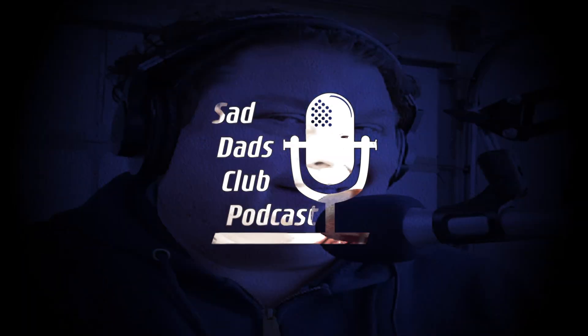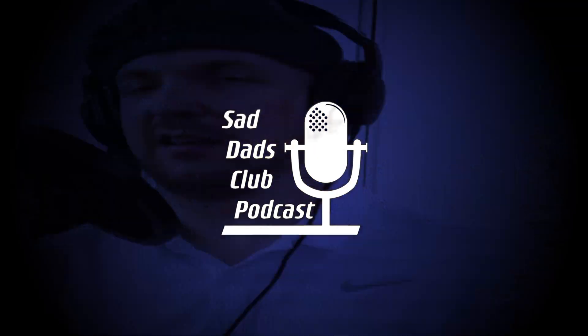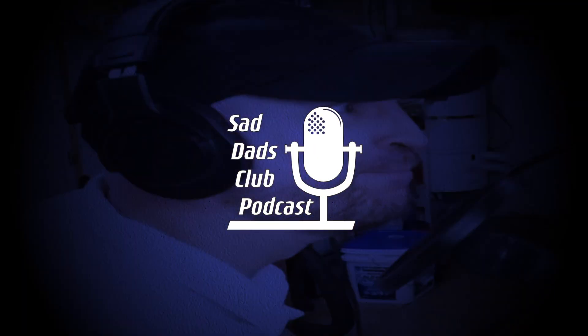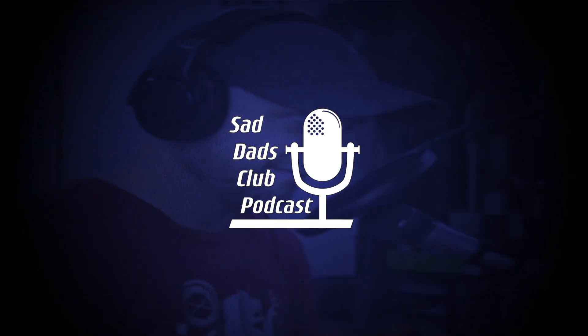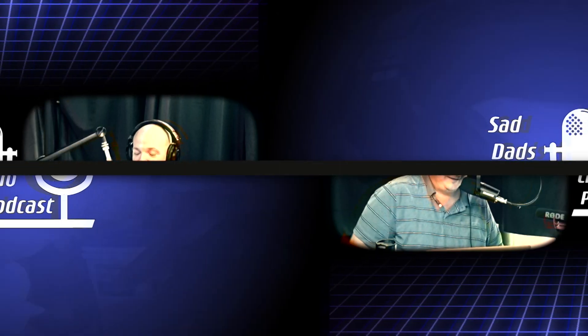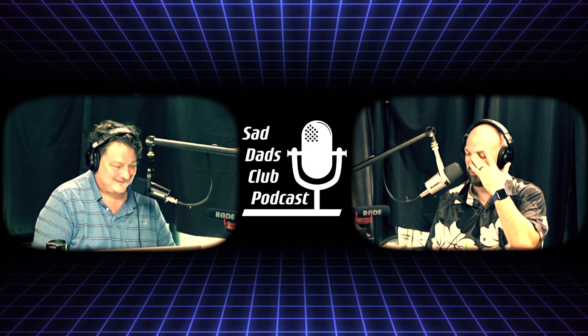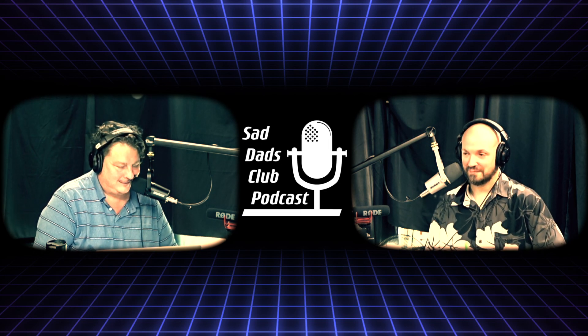Hello, and welcome to the Sad Dads Club podcast. Here's everybody's favorite sad dads, Jim and Fu. Hey, welcome to the Sad Dads Club podcast, episode 149. I'm the Lord Fu. And I'm Jim.